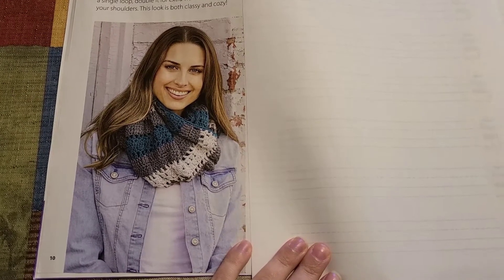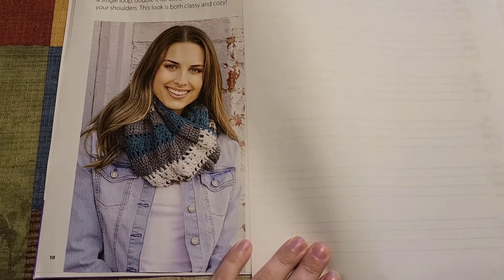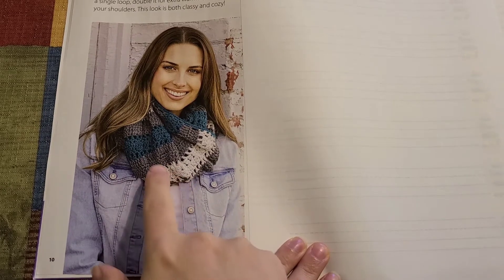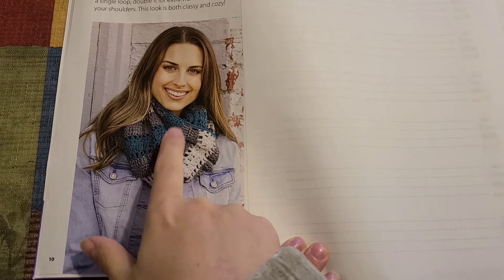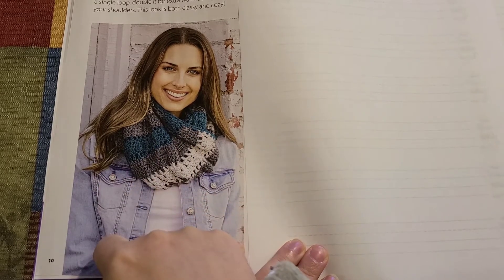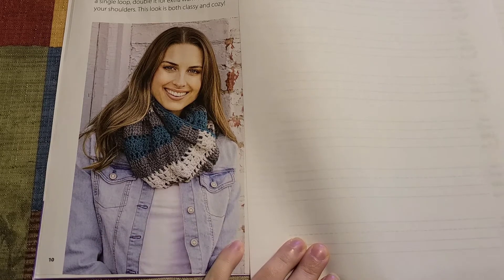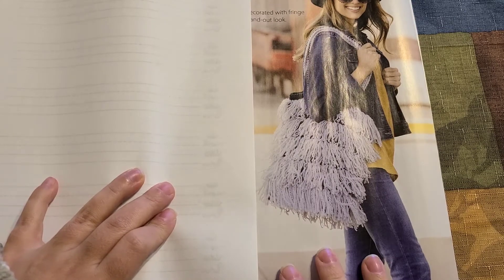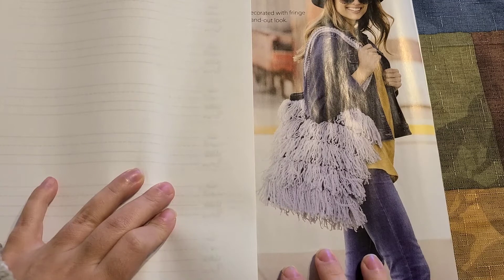The next pattern is this cowl — it is so pretty. I absolutely love the way they did it: they used white, gray, and teal, then put the teal around the edging to bring it all together.